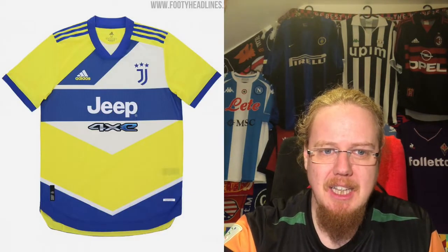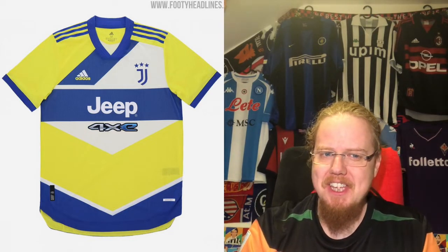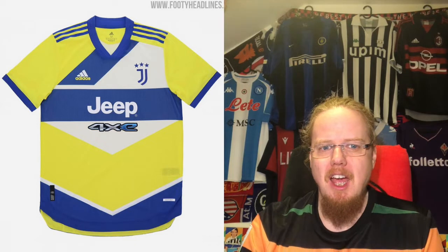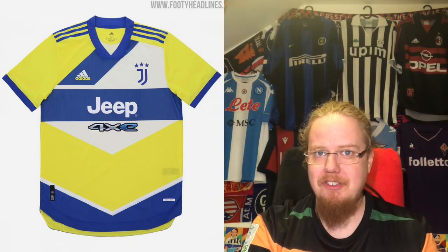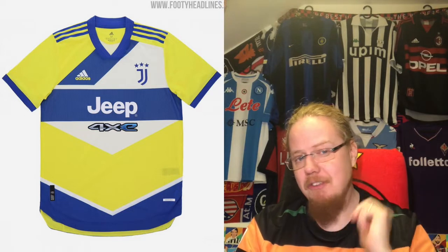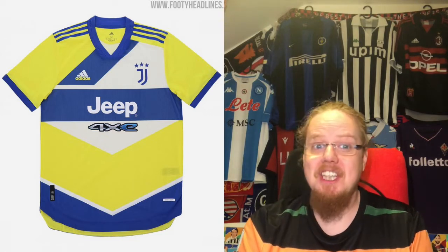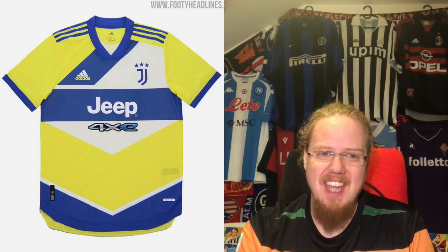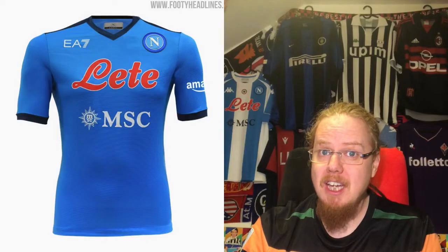The third jersey has colors that are more Juve. It feels like Juve tried to do what Inter did with their fourth jersey, but in a cheaper version. Inter had issues because no color was dominant, and Juve needed to make one color more dominant. The Jeep 4xe again sticks out like a sore thumb and should never be on there. Overall there's something there, but it's not great — five stars.